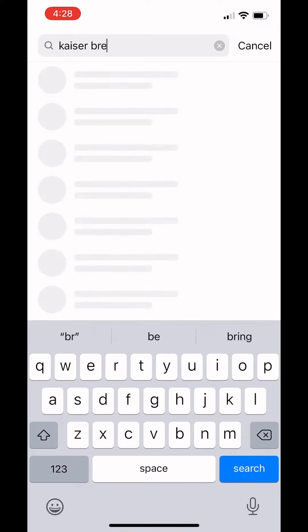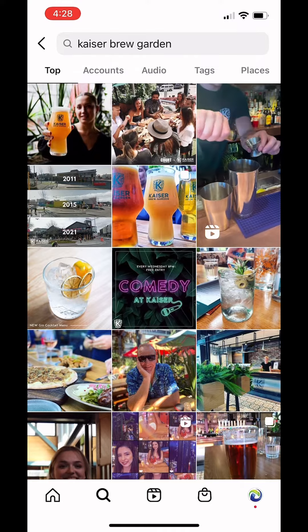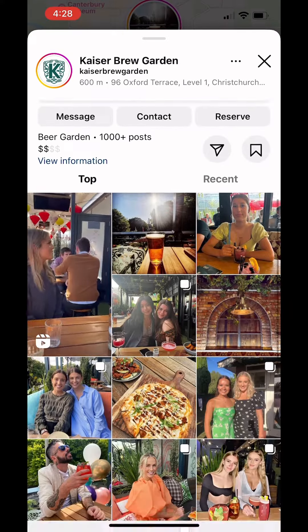First of all, you type your business name into the Instagram search bar. Make sure that you click the little magnifying glass, not your business's name. You go to Places and if you pop up then you're all good to go, nothing to worry about. If you didn't, that's all good — I'll tell you how to add it next.